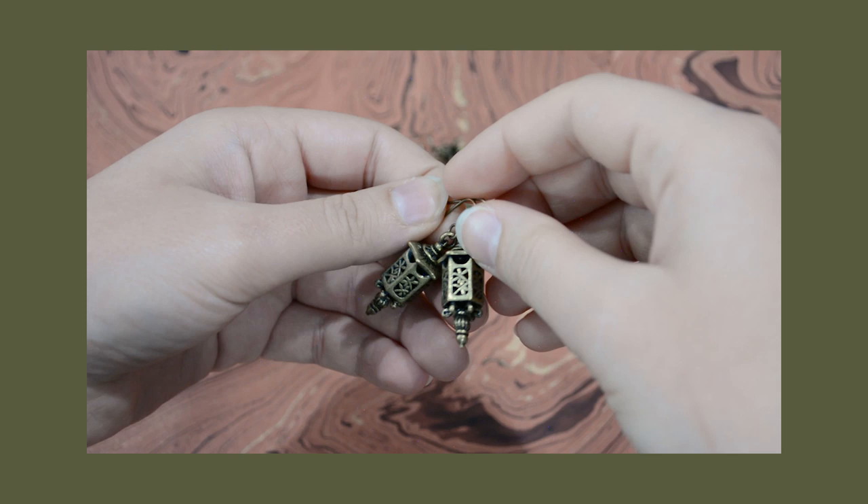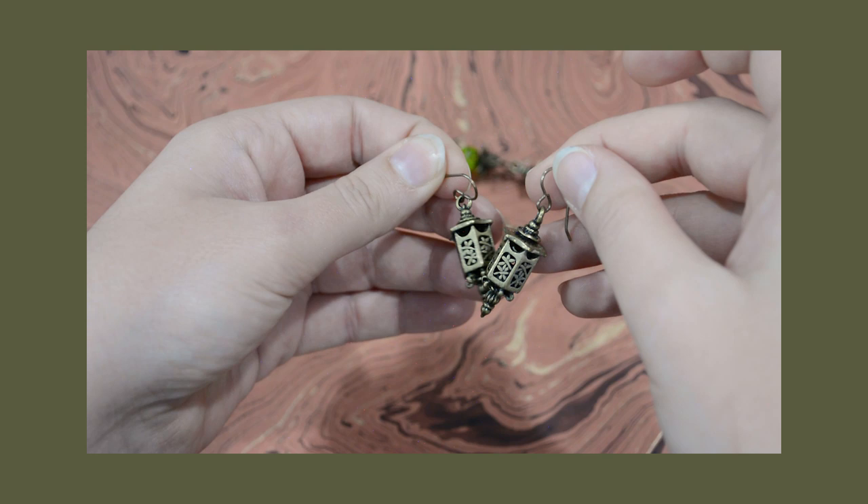Another pair of earrings I have to show you are these little antique brass lantern-shaped earrings. I wear my gold lantern earrings on the channel all the time and people are always asking me about them — unfortunately I picked up those charms at Michael's or Joann's a really long time ago and I just don't know where to get more of them. I was looking for lantern charms and ended up finding these antique brass ones, which I quite like. It's less of a true vintage color but it definitely has a vintage look to it.